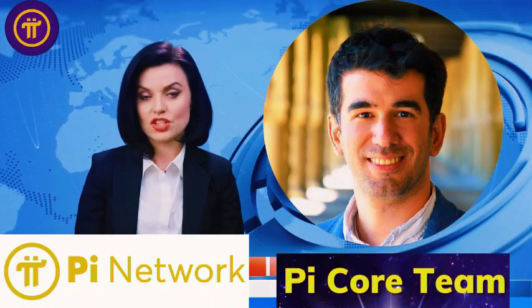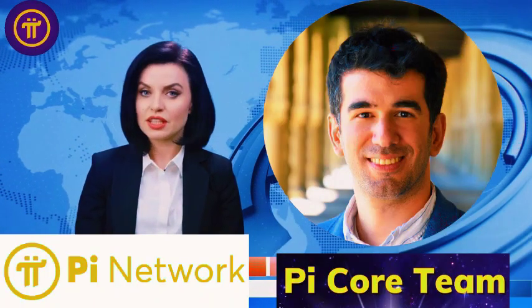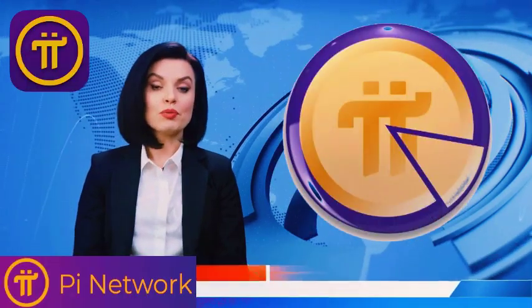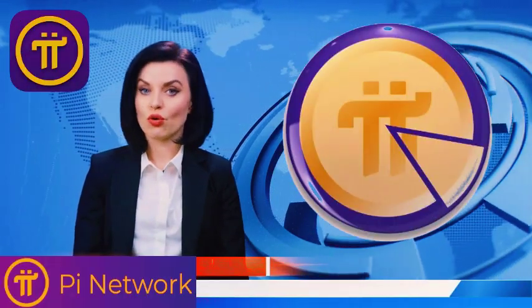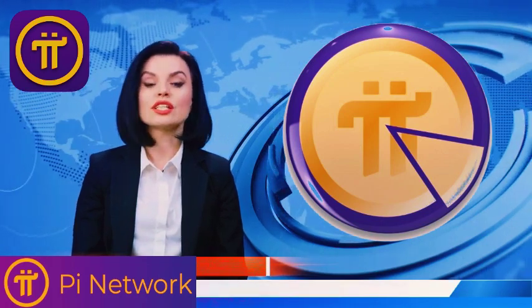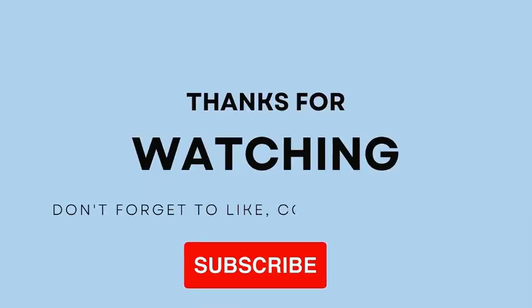Thank you for tuning in to the Gold Rush Crypto Daily channel. I appreciate your support and I hope you found this update as thrilling as I did. Don't forget to explore our other videos for more in-depth analyses and the latest in crypto innovations. Until next time, keep mining and stay ahead in the crypto game. I'll see you next time.